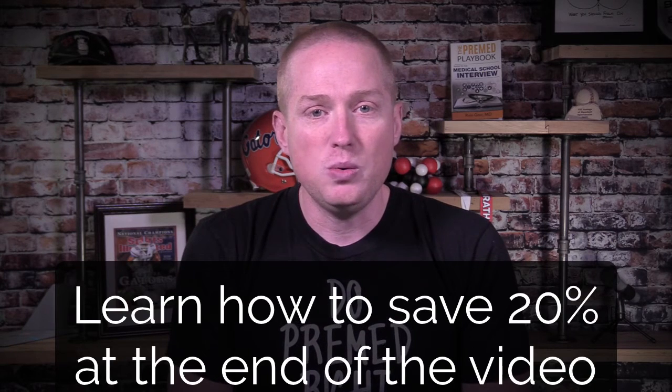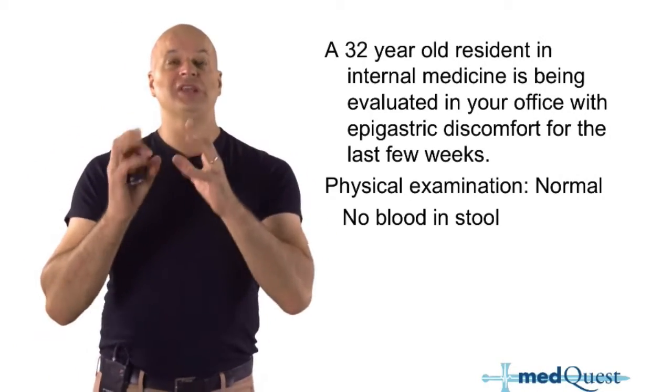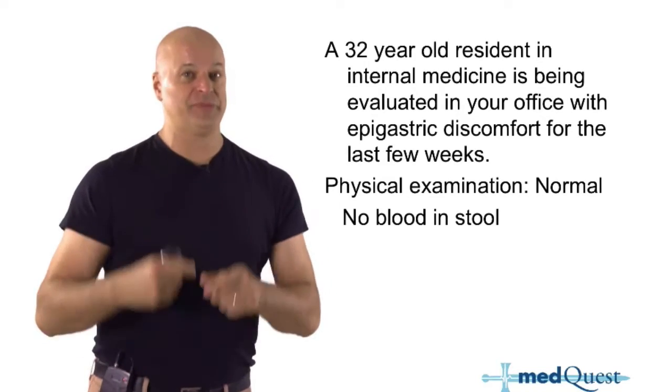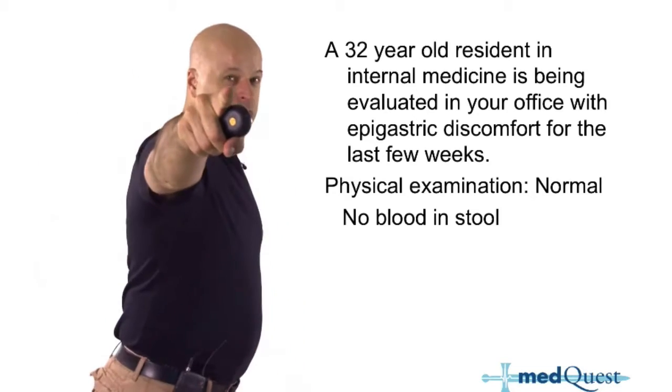Kaplan, Princeton Review, Next Step Test Prep, M-Prep, Altius — you name it, there's a test prep company out there for the MCAT. Today I'm going to talk about a relative newcomer to the MCAT world: MedQuest. MedQuest has been known for a long time among medical students because they help medical students prepare for the boards, both the Comlex and USMLE boards. And so now they're getting into the MCAT world with their MCAT Fastpass. That's what we're going to talk about today.